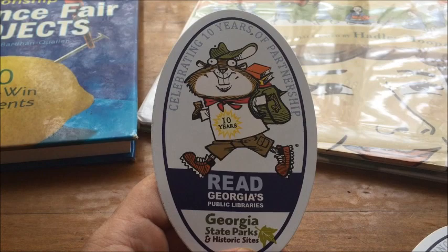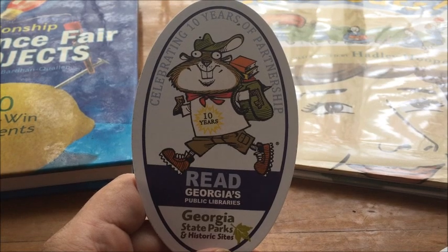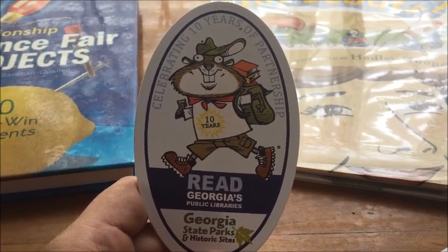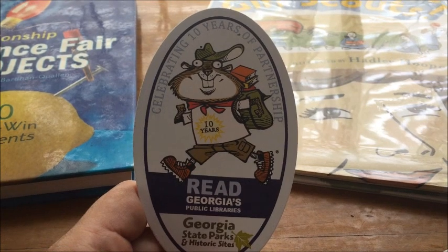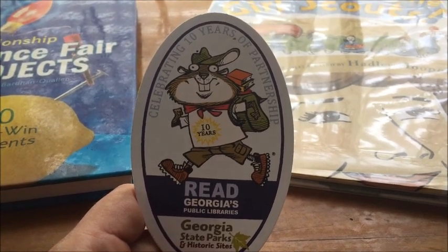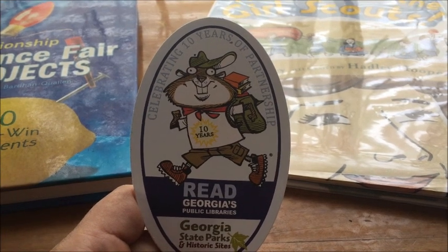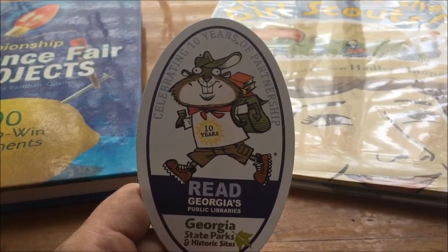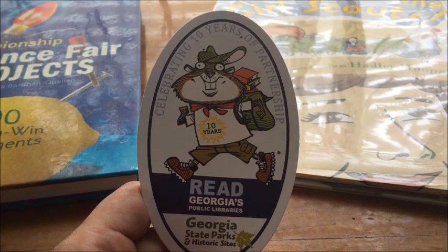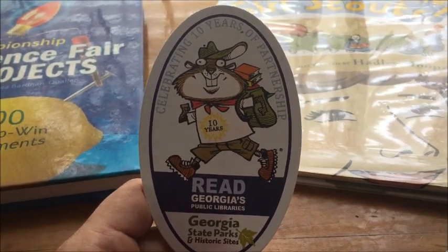Before I show you what we found in the science books, I wanted to share this — it's part of the Junior Ranger program we've talked about before. Georgia State Parks and historic sites work with local libraries to provide free resources to families. There are park passes you can check out to take the kids to any number of state parks and historic sites, allowing everyone to park and get in for free, and it makes them eligible for the Junior Ranger program where they can earn badges. Trinity has one — there's a little dude on it, maybe a chipmunk.